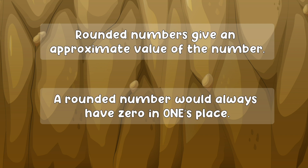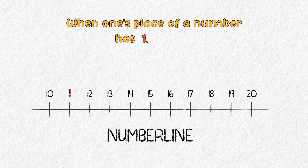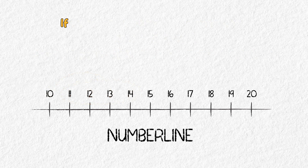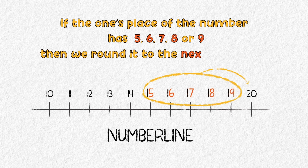Let's understand this further by using the number line. When the one's place of a number has one, two, three or four, we round it off to the previous tens place. And if the one's place of the number has five, six, seven, eight or nine, then we round it to the next tens place.